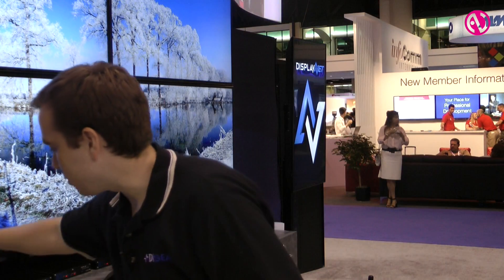If you want more information about this, go to DVIGear.com/DisplayNet.